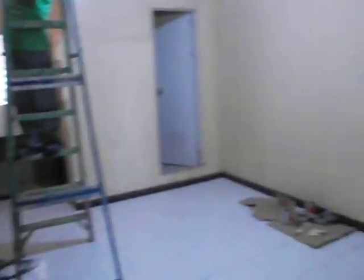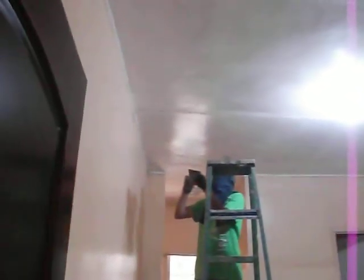Dito sa room 3. Dito na ngayon si Kuya Joseph. Dito na po siya magmamasilya. Yung kesami po siya.